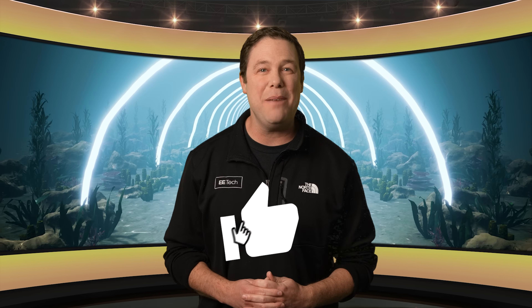That does it for me. To keep updated on the latest EE news, be sure to click the link on your screen and we'll see you there.